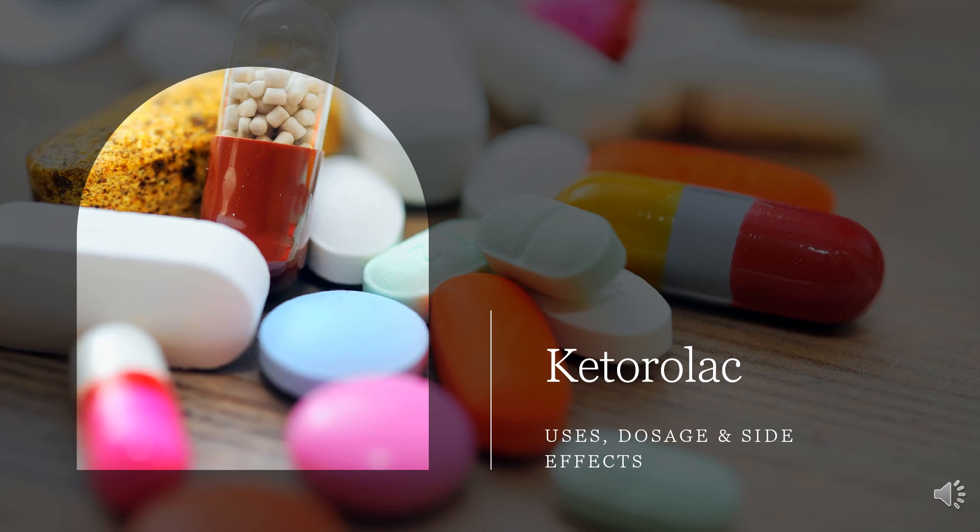Ketorolac is used to relieve moderately severe pain, usually after surgery. Ketorolac is in a class of medications called NSAIDs. It works by stopping the body's production of a substance that causes pain, fever, and inflammation.